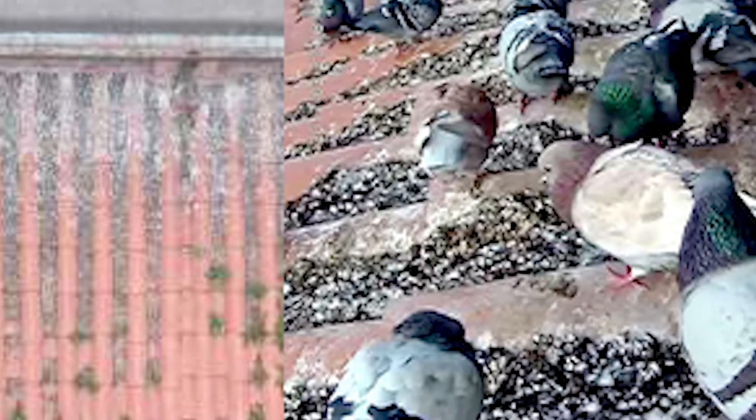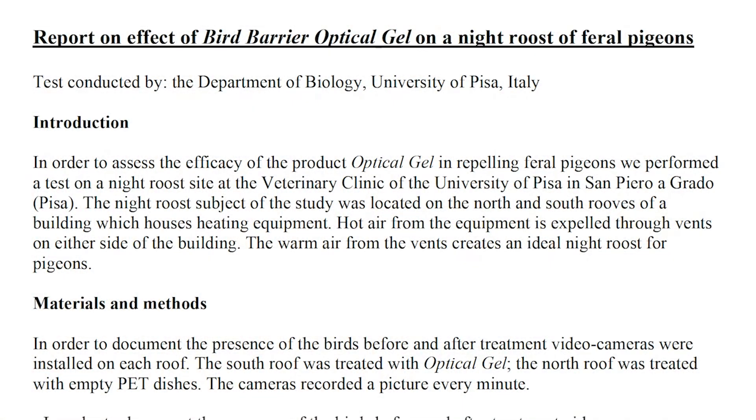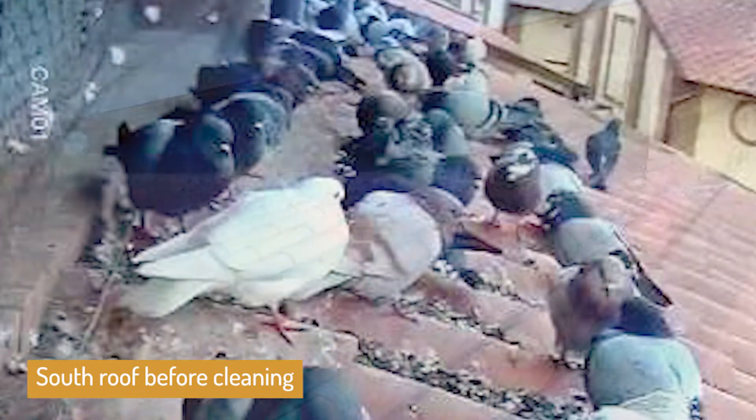A night roost study was conducted in 2017 on a building in Italy which houses heating equipment. The hot air coming out of the vents on either side of the building created a cozy night roost for pigeons. In bird control terms, this situation can be described as heavy pressure.